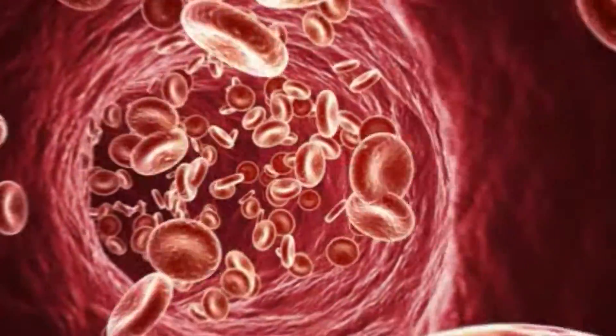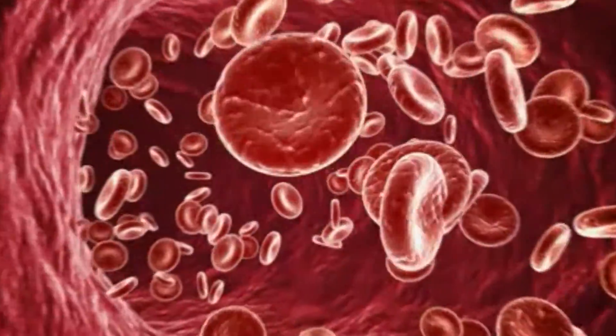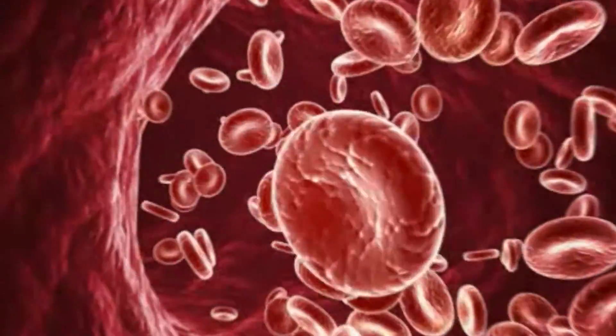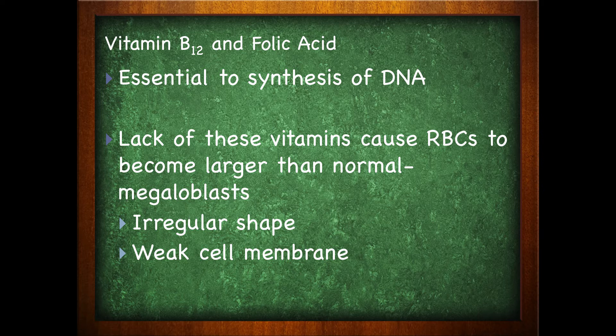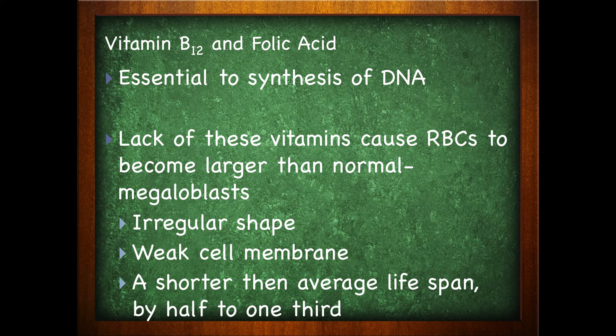Vital to the creation of blood is vitamin B12 and folic acid. These two vitamins are very important in the synthesis of DNA throughout the body. Because blood cells are being created so quickly and in such vast quantities, a deficiency in vitamin B12 and folic acid will show up there pretty early on. The red blood cell doesn't really become a normal red blood cell — instead, it becomes a humongous cell called the megaloblast. This larger cell has an irregular shape and a weak cell membrane. It is able to carry oxygen, but because of its shape, size, and weakened membrane, it bursts a lot earlier than a normal red blood cell. Because of that, you may get a lack of blood-carrying cells in the body, which can lead to anemia.